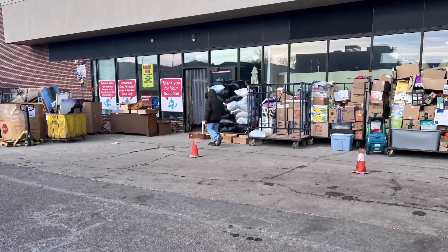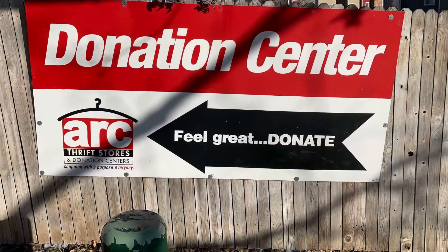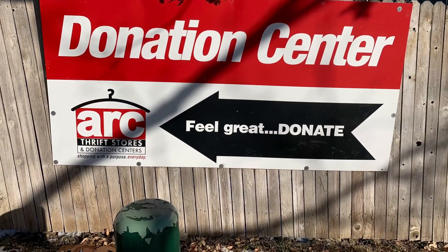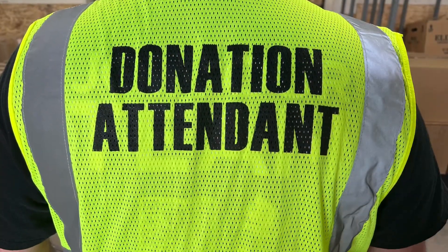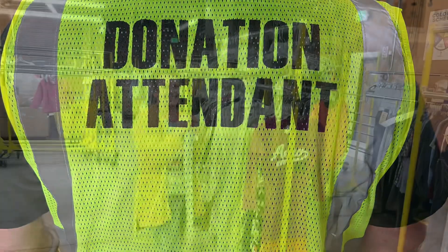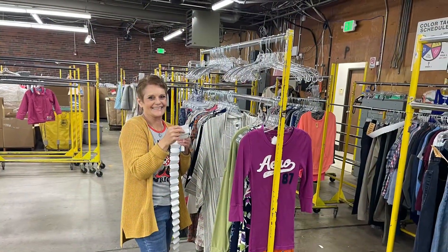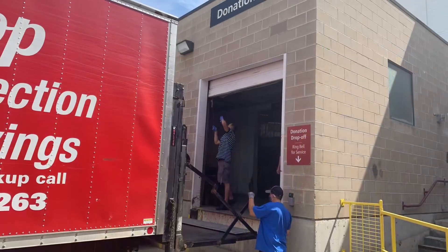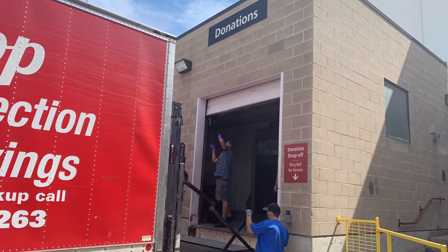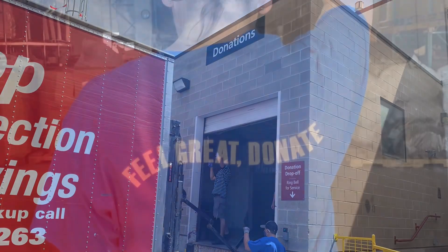Donation areas are clearly marked at all of our store locations and donation stations. Donation attendants and furniture attendants are stationed in our back rooms and tasked with monitoring our donation areas and assisting our donors. During busy seasons, any employee may be asked to help with collecting donations, so it's very important that you learn how and what to do.